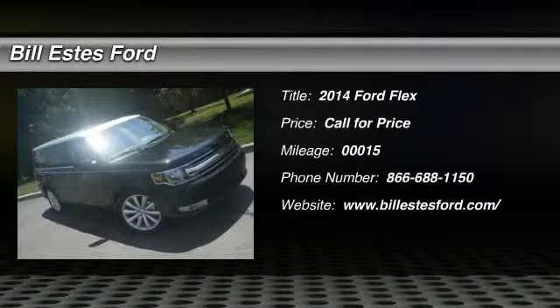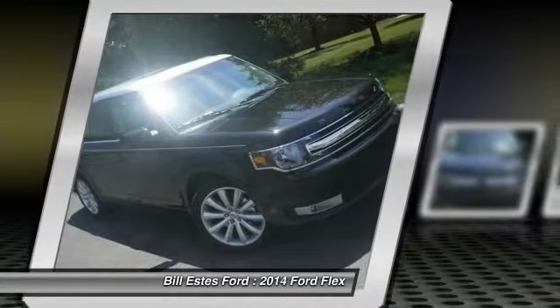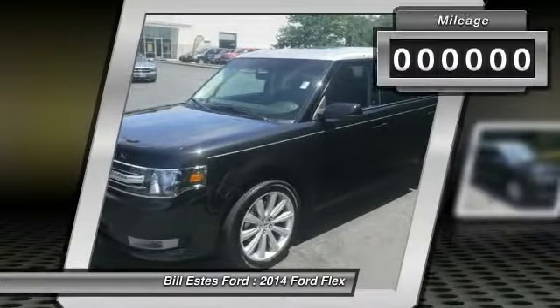The 2014 Ford Flex. Flex isn't just exciting to look at, it's exciting to drive. It hunkers down, puts a limit on lean.